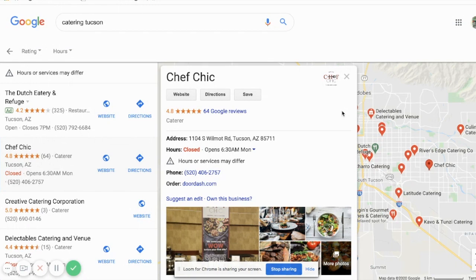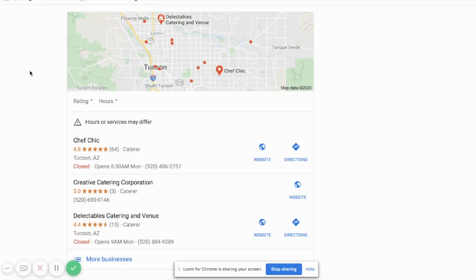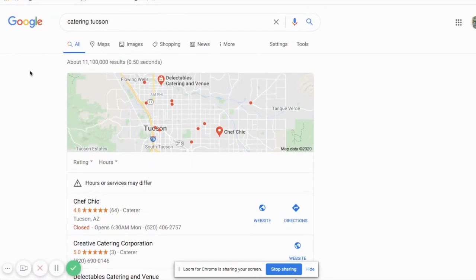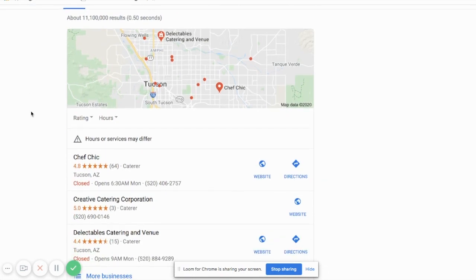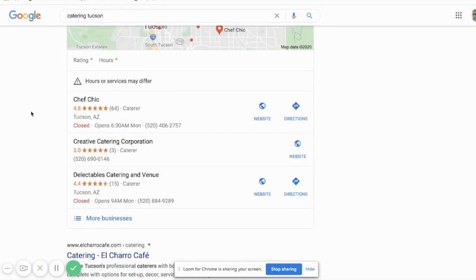It doesn't have anything to do with a paid ad campaign that you're running. This is Google's own property — its own profile, its own way of showcasing businesses. I just want to make sure you understand that's what we're really talking about. Here's how it shows up in a search engine and why it's so important, because as you can see, it's up here at the top.